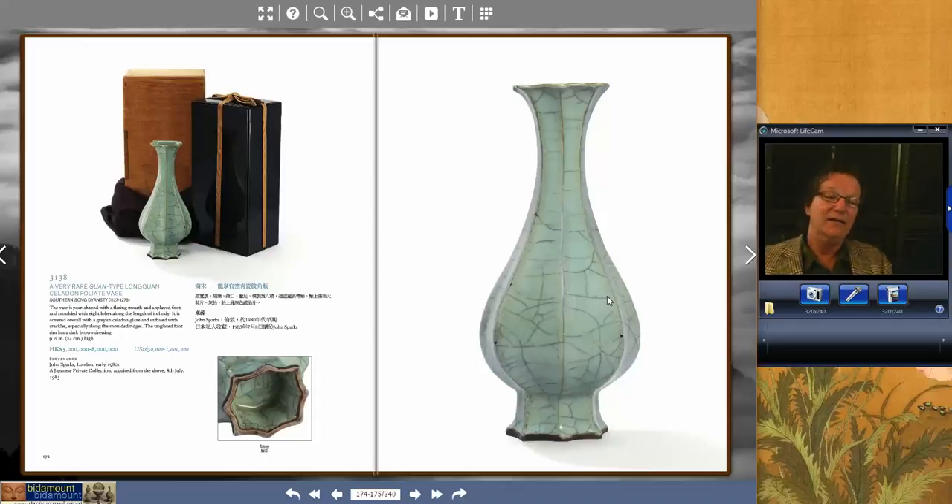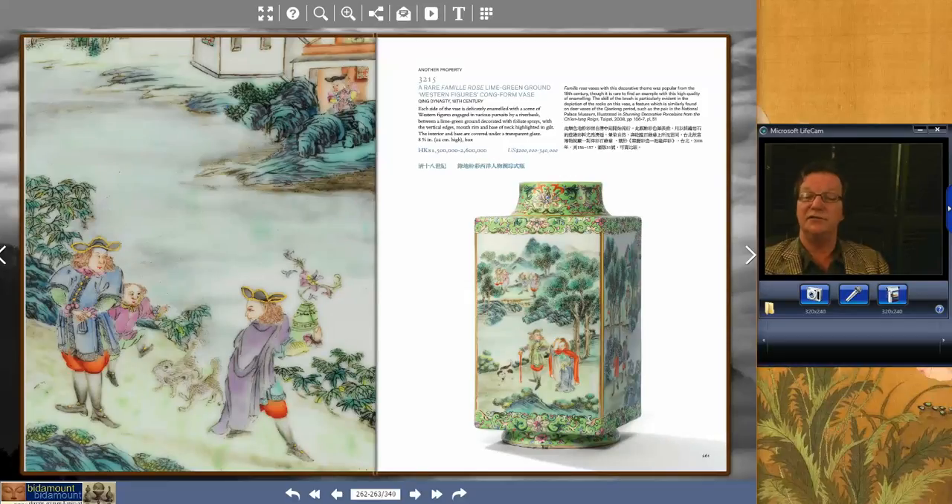One of the surprises in the sale was that lot 3138 didn't sell — a Southern Sung Gwan-type Lung Kwan Celadon. I thought it was wonderfully attractive, a beautiful vase, and the estimate didn't seem crazy at $650,000 to a million dollars. But it never got off the ground. Nobody knows why. The only thing I can think of is that maybe it had been on the market privately for a while and was unable to find a buyer. It was last publicly on the market from a Japanese collection acquired in July 1983. But it may sell post-auction in a negotiated sale — these things often do.